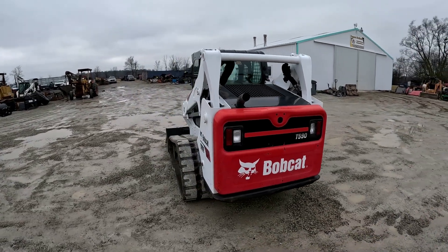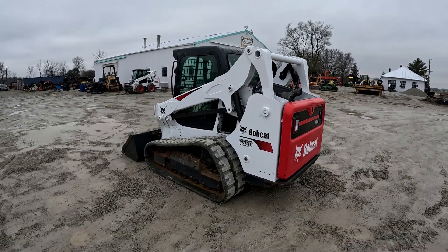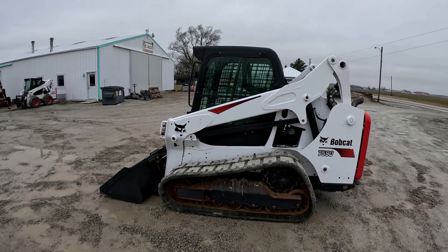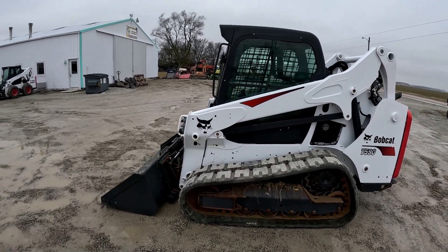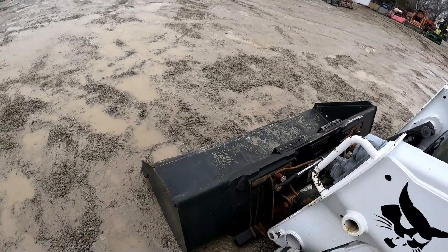This one's a 2019 Bobcat T590 — cab, heat, air, sticks and pedals, power Bob-Tach, deluxe panel, reverse fan, radio, 2100-pound lift capacity, 1567 hours. I cranked it up a little while ago, ran it around — engine sounds good, hydraulics good.